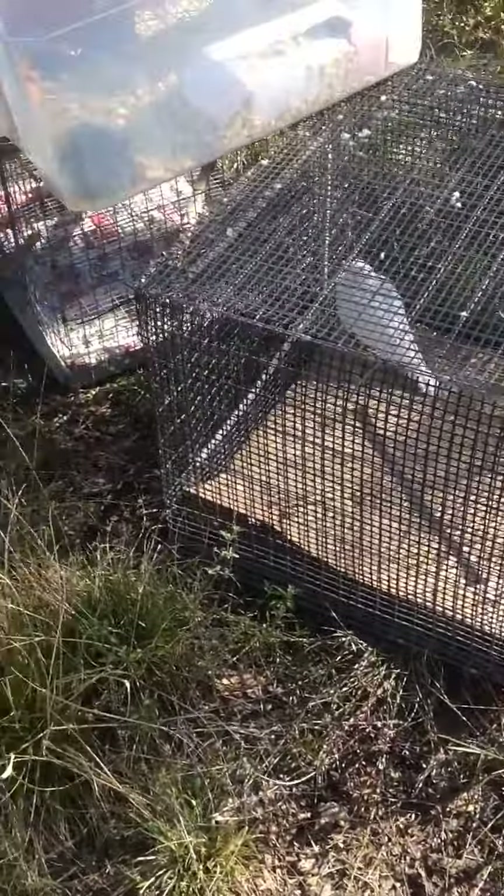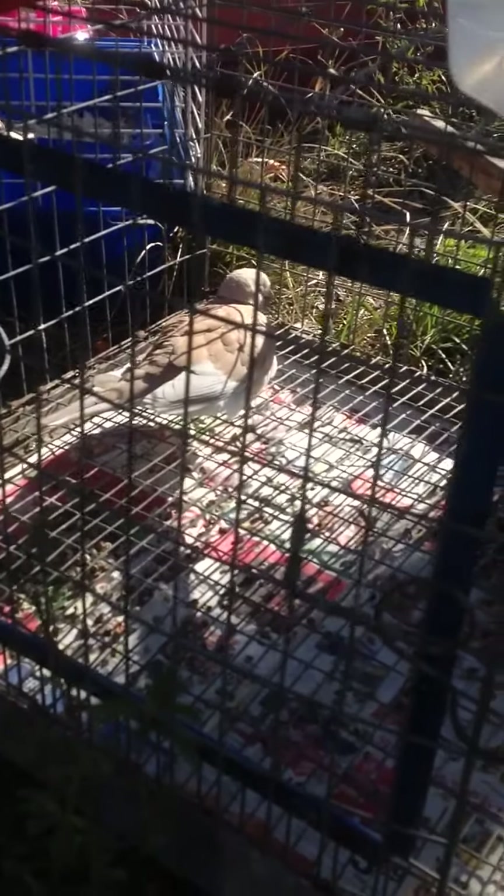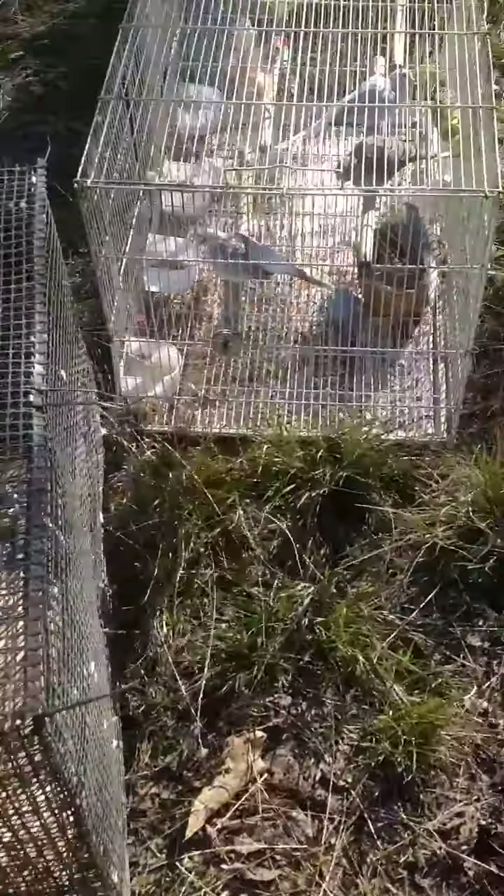Then you have this white ring neck dove. Then you have my tan guinea pig, and then you have a pied rosy one. I've had him for a while, maybe a year or more.